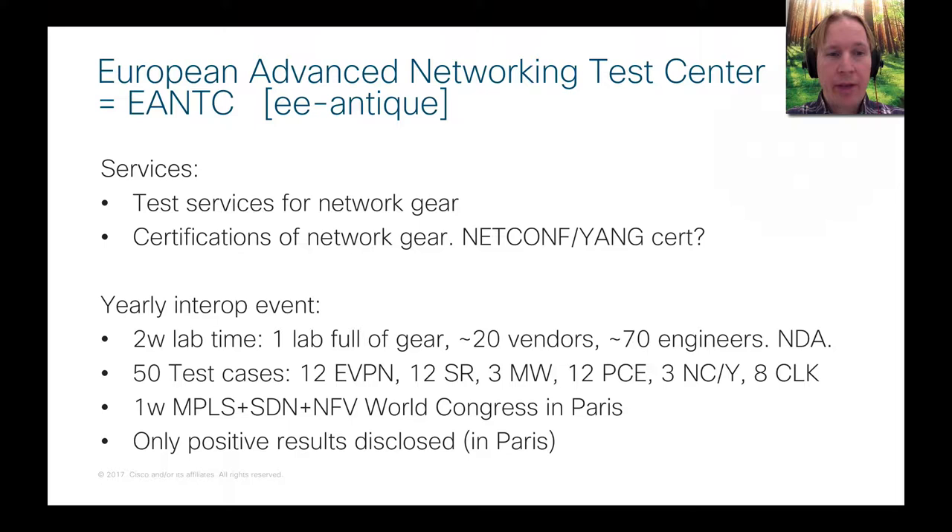This event is all about learning. You participate in this interop event to learn how you interoperate different vendors and different stacks of software — that's the main takeaway. And then as a bonus, some test cases actually get to work, and you can brag about them in Paris and show your customers that you really care about interoperability and can make things work in real life.